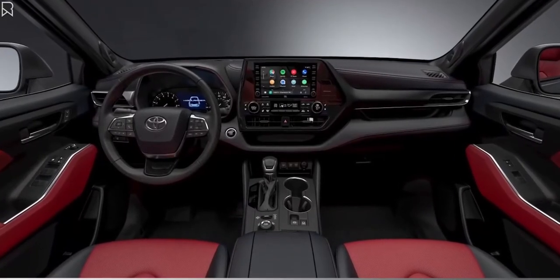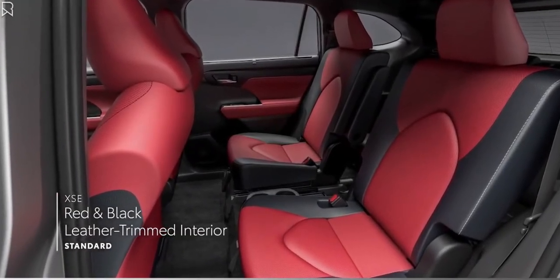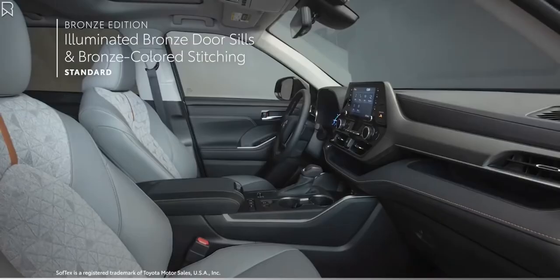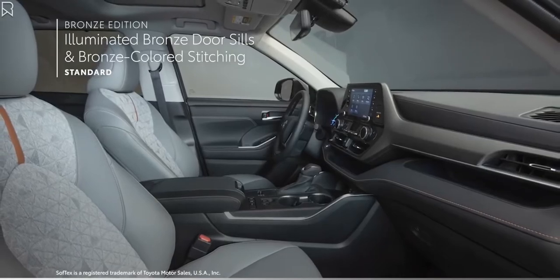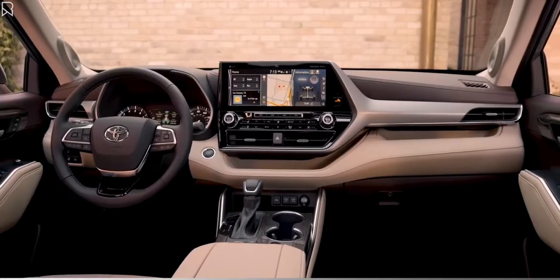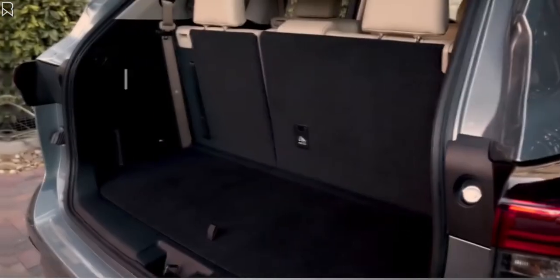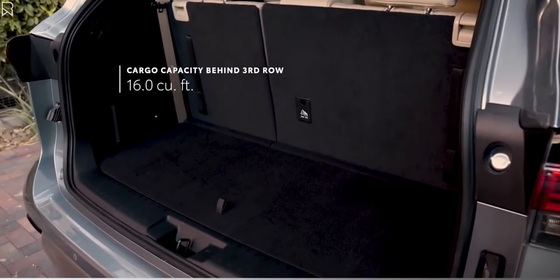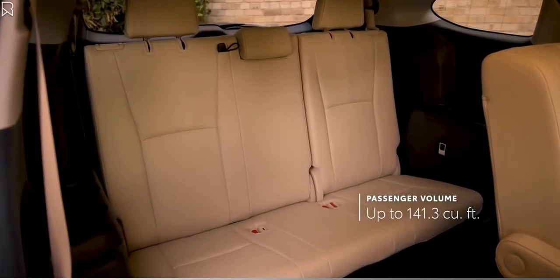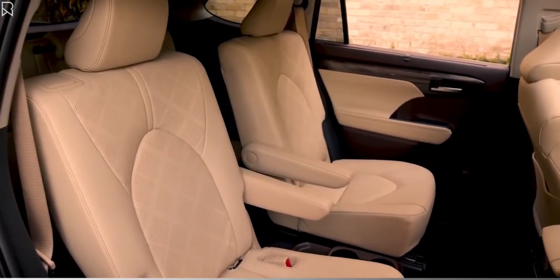XSE offers two unique interior choices, including a red and black two-tone leather-trimmed interior with red stitching, while the new Bronze Edition makes a statement with its illuminated bronze door sills, mid-century modern-style Soft-Tex-trimmed seating, and bronze-colored stitching and accents throughout. Like the exterior, Highlander's interior benefits from the TNGA platform, which helps deliver improved cargo space behind a third row, as well as impressive passenger room in both 8- or the available 7-passenger seating configuration, the latter of which now comes standard for Highlander's hybrid grades.